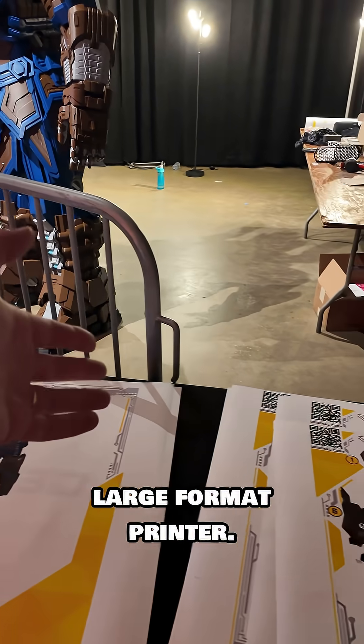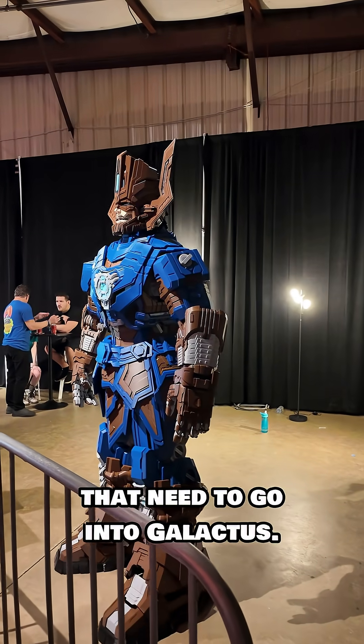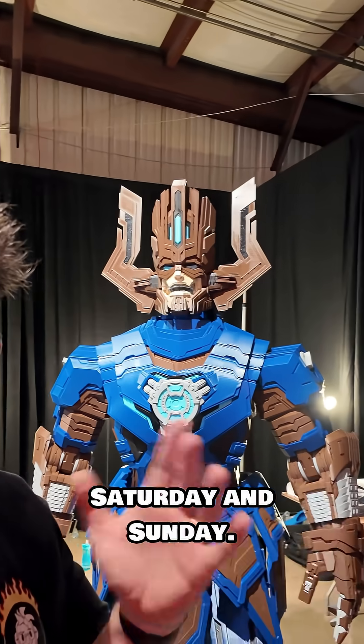That meant we needed instructions, and they were printed on a very large format printer. Look at that — you can easily see the parts that need to go into Galactus. Galactus is going to be at Maker Fair Saturday and Sunday. If you're in the Orlando, Florida area you should come by, see it, and get a selfie with it.